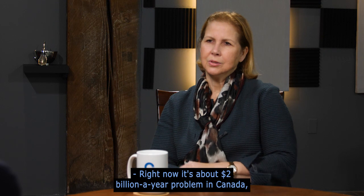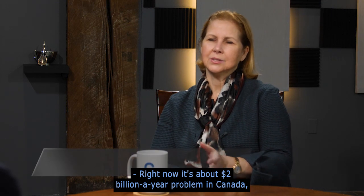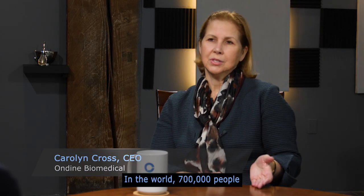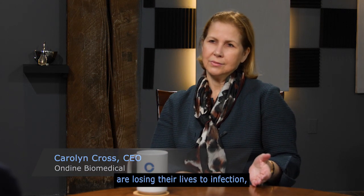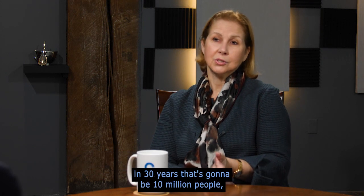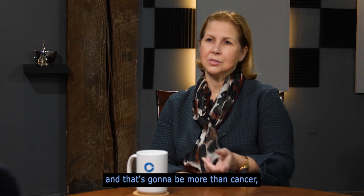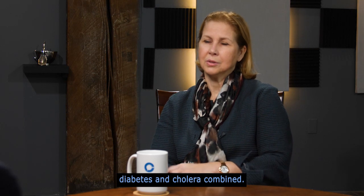Right now it's about a $2 billion a year problem in Canada, and it's going to move to a $20 billion problem. In the world, 700,000 people are losing their lives to infection — in 30 years, that's going to be 10 million people. And that's going to be more than cancer, diabetes, and cholera combined.